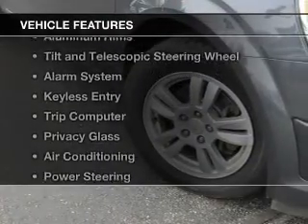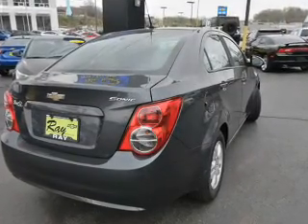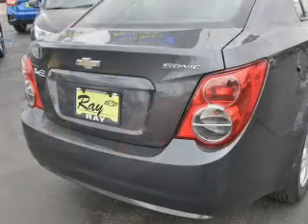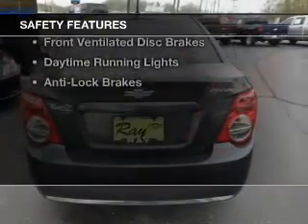The features include internet connectivity, digital audio input, aluminum rims, a tilt and telescopic steering wheel, an alarm system, keyless entry, a trip computer, privacy glass, air conditioning, and power steering. Safety was made a priority with these features: